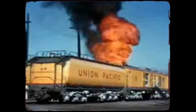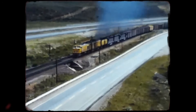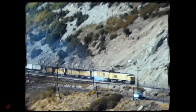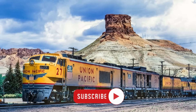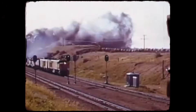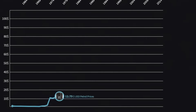But behind that impressive raw power lurked a fatal flaw that would eventually doom the entire program. Those turbines guzzled fuel like there was no tomorrow, especially during the operational conditions that railroads faced every single day. They were most efficient when running flat out at maximum power, but the moment they throttled down — whether navigating mountain grades, performing switching duties, or even just idling between runs — fuel consumption skyrocketed to economically unsustainable levels. When fuel was cheap in the early 60s, railroad accountants could overlook these inefficiencies. But by the late 60s, as fuel costs began climbing and operational budgets tightened, the numbers were becoming impossible to ignore.